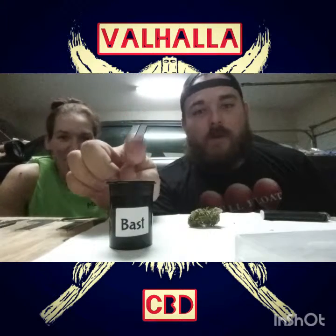What is up everybody, this is Mr. Valhalla here with Ms. Valhalla. Sorry about the last video — she wasn't feeling too good, finally got her back in again. Today we are doing an episode on Bast by Tweedle Farms. I am looking forward to this one.